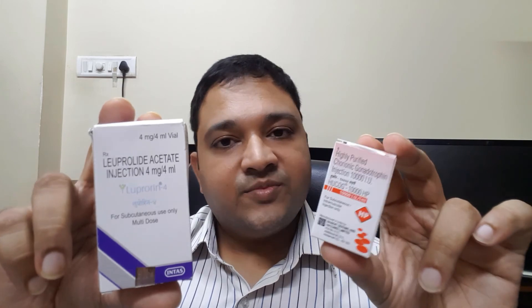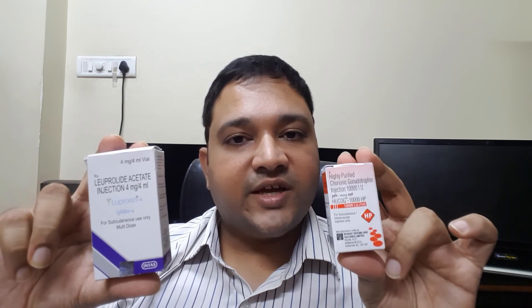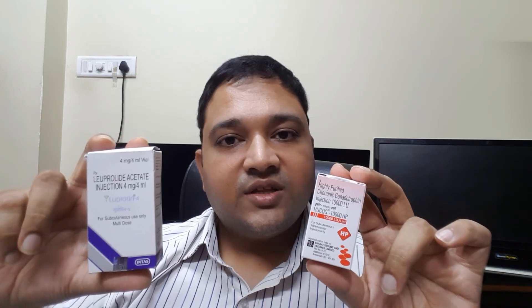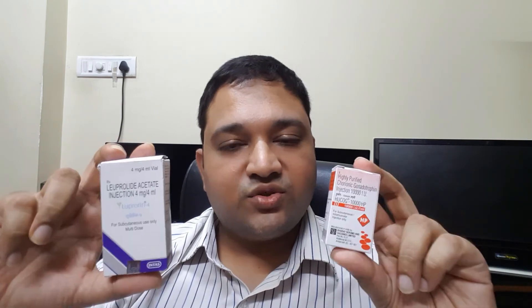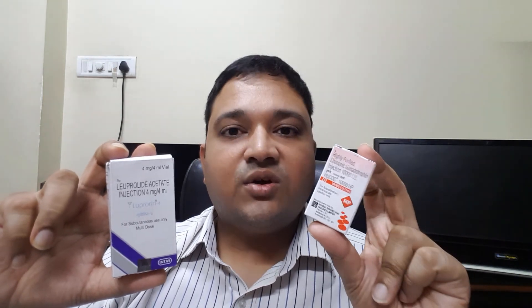Now we reach the final type — the dual trigger. As the name suggests, in a dual trigger we give both HCG and Lupride Acetate together. Dual trigger combines the benefits of HCG — its prolonged half-life and excellent ability to mature follicles — with the benefits of the agonist trigger, which provides the natural LH plus FSH surge absent when giving HCG alone. So in a dual trigger you get the FSH benefits of the agonist and the prolonged half-life and maturation ability of HCG.